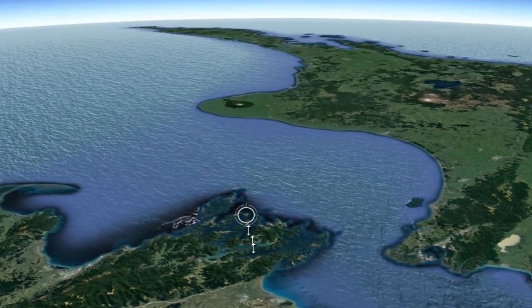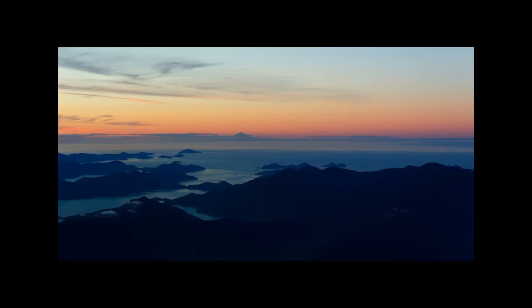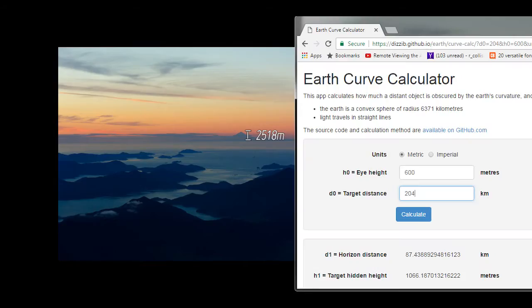So I had a look and here's the first one I found. It's been pretty hard to find exactly where it's taken from, but it looks like a fairly high altitude, so we'll say 600 meters above the ground. Mount Taranaki is 2,518 meters tall. At 204 kilometers away, there should be 1,066 meters hidden. I don't think we're seeing that, but let's see if we can do better.